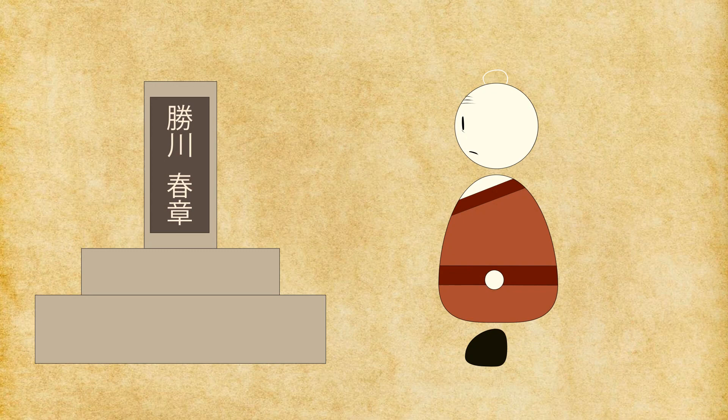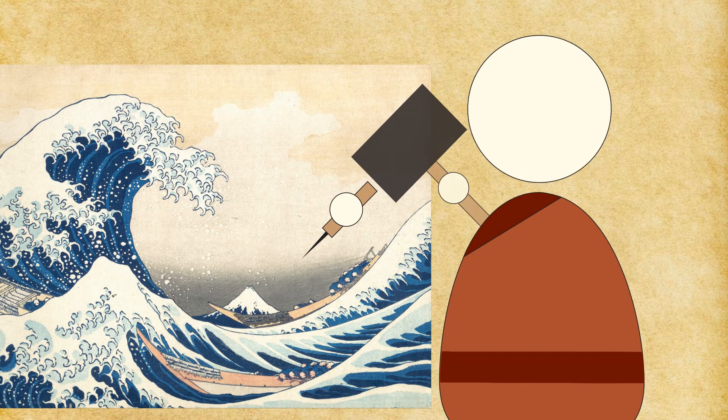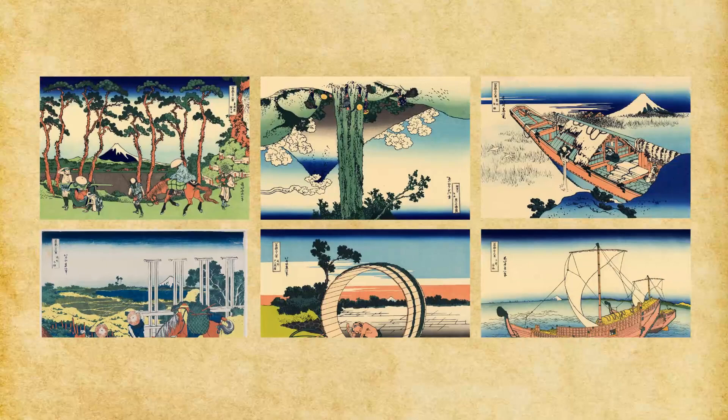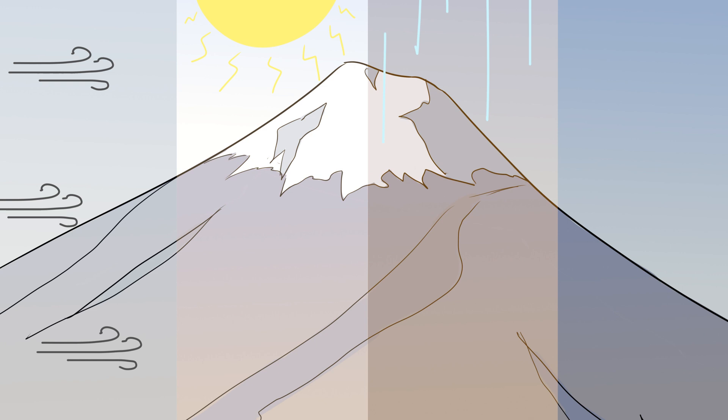After his teacher's death, he discovered Western prints that came to Japan by way of Dutch trade. He was interested in linear perspective from Dutch arts, and he began creating a Japanese variant of linear perspective. He ended up creating a series of paintings that depicts Mount Fuji from different locations, in various seasons and weather conditions.